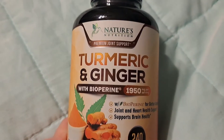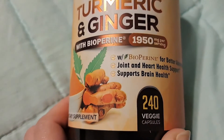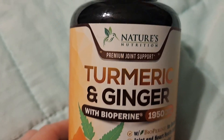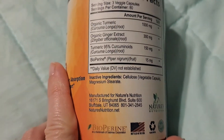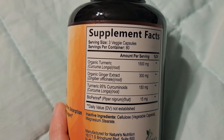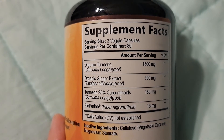I bought this turmeric ginger with bioperine supplement because it's supposed to help your joints. I'm starting to get some joint pain and winter is coming. I can't vouch for how well it's helping me, and I'm also having trouble remembering to take it, but I did want to show you the ingredients.